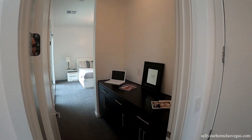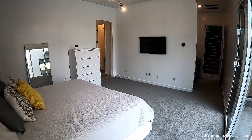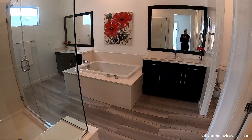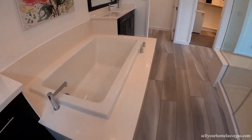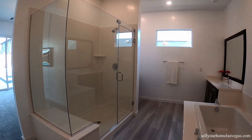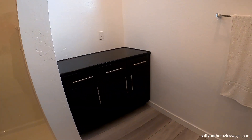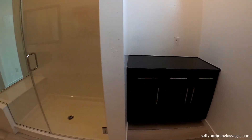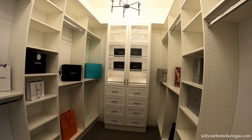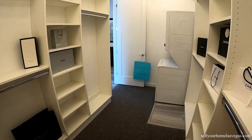Now we're going to head into master bedroom number one. Nice large size room. This master does have access to the pool area and the courtyard. We've got the beautiful master bath — large soaking tub, dual vanities, and look at that stand-up shower. Very nice finishes. We've got the powder area here as well. And in the walk-in closet, you do have your washer and dryer. Very large walk-in, beautifully well done.